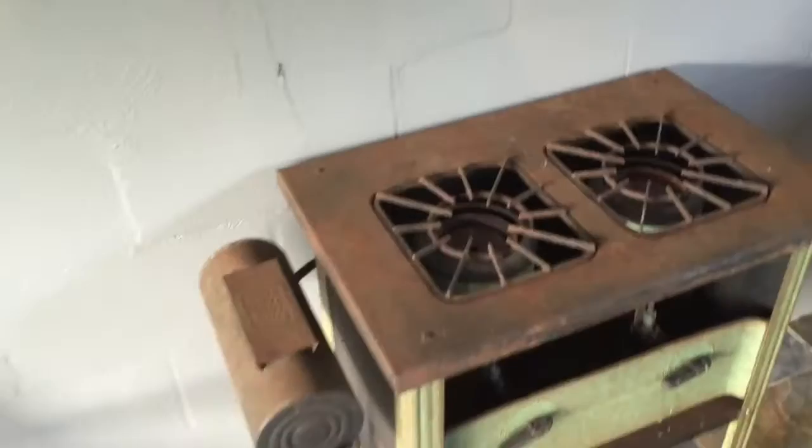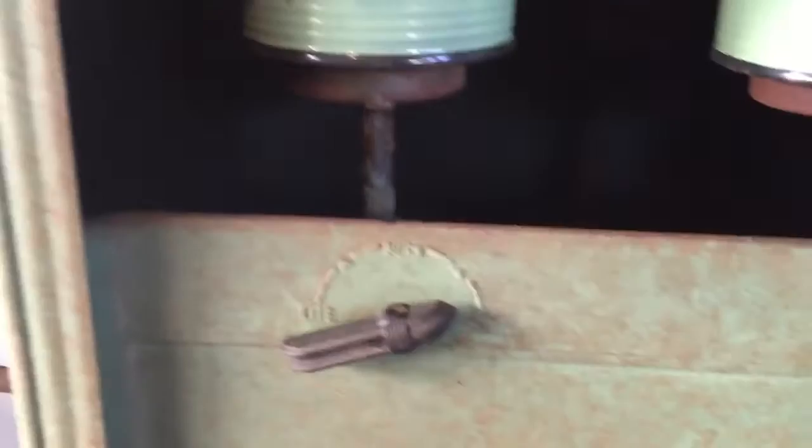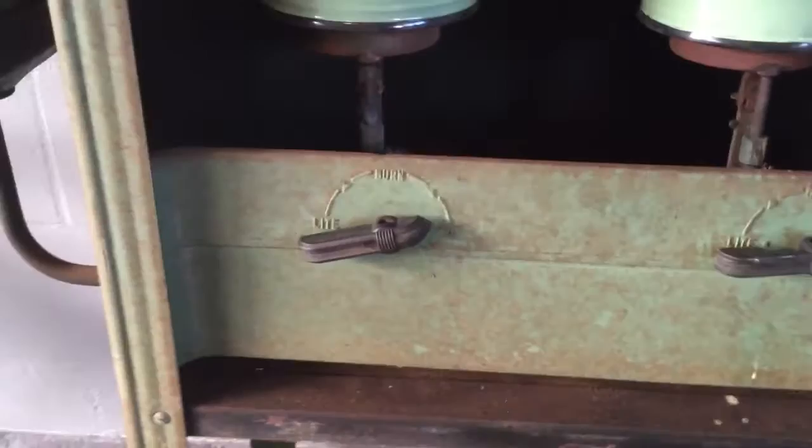Check out this old kerosene stove that we found at the flea market last weekend. It's pretty cool. I'm not sure exactly what year it's from, but I'm thinking 30s or 40s maybe — if anyone knows, please reply.